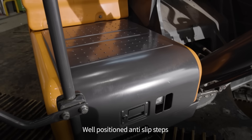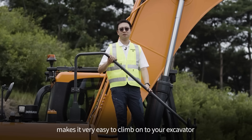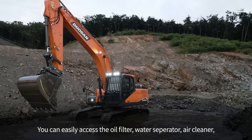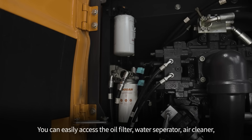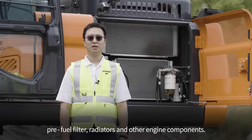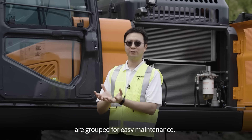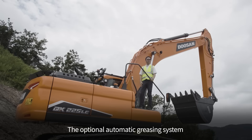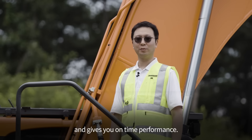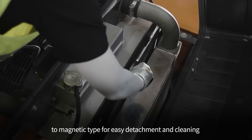Well-positioned anti-slip steps and optional guardrails and handrails make it very easy to climb onto your excavator, and you'll feel a lot safer with all the safety features. You can easily access the oil filter, water separator, air cleaner, pre-fuel filter, radiators, and other engine components. The centralized boom grease points are grouped for easy maintenance. The optional automatic greasing system minimizes maintenance costs and gives you on-time performance. The dust protection screen has been changed to a magnetic type for easy detachment and cleaning.